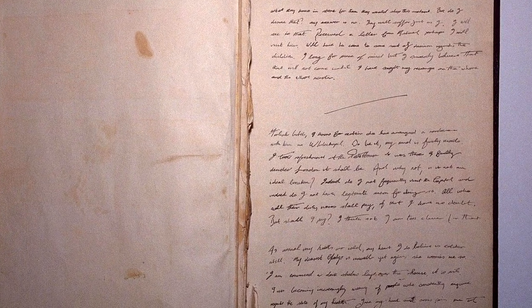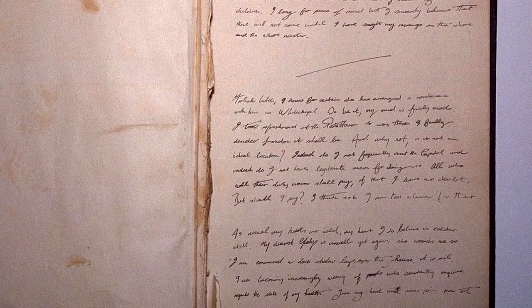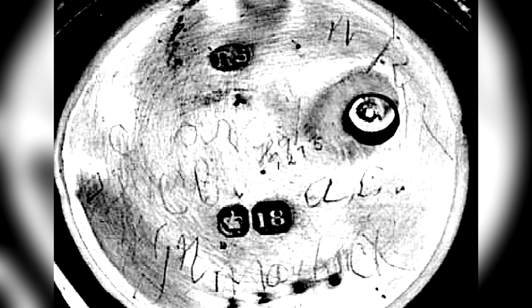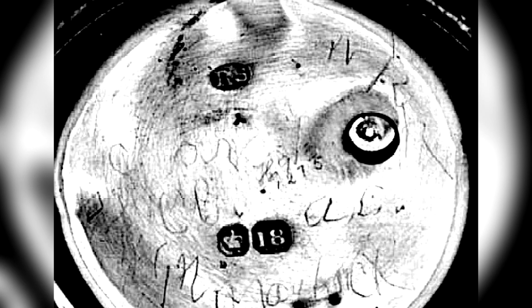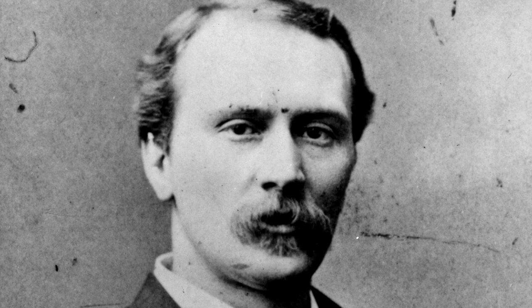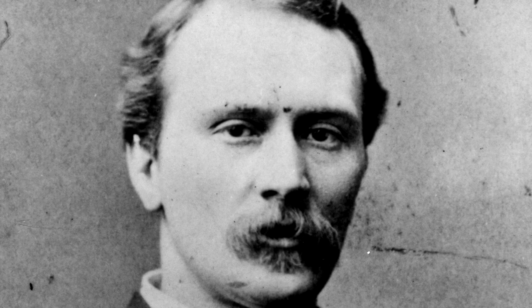However, the previously presented diary was found to use language inconsistent with the 19th century. As well, the engravings on the pocket watch are difficult to date and contain chemical compositions that would take a trained metalworking hand to plant on the piece. Despite these inconsistencies, many truly believe James Maybrick is the actual identity of Jack the Ripper.